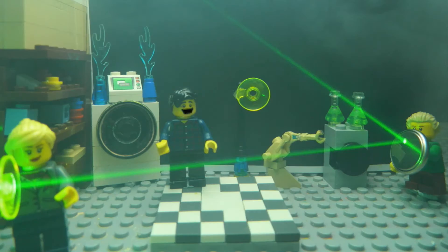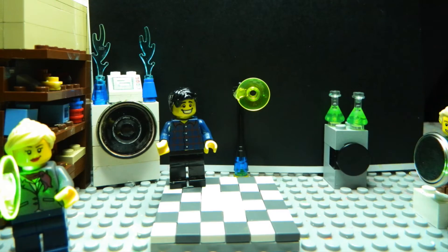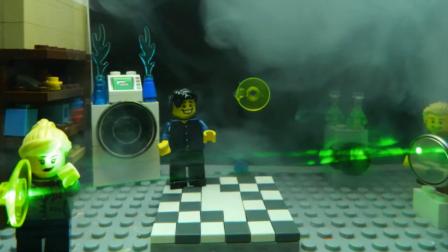Light bounces off something, like Sammy's shield. That's right, bouncing off something is called reflection. Careful Sammy. Notice that the laser light bounces off at the same angle at which it hits.